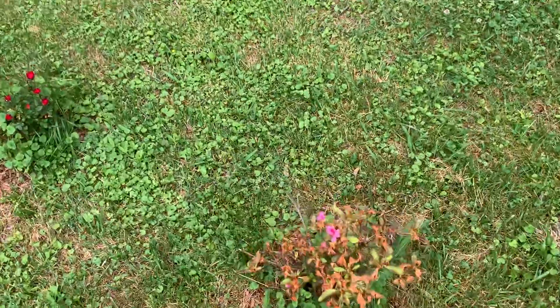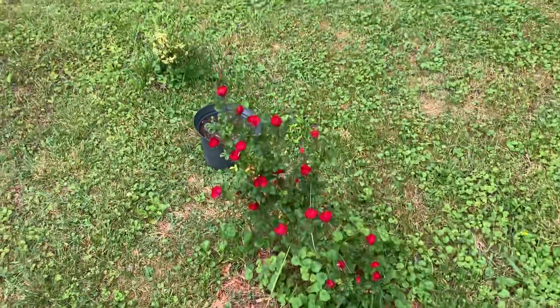My poor azalea is dying. It looks like a needle rose bush.